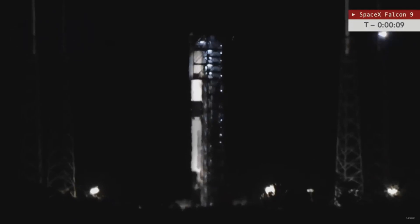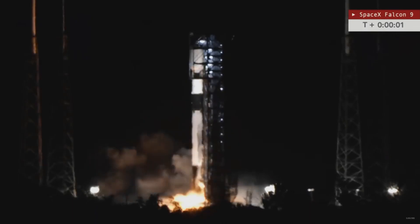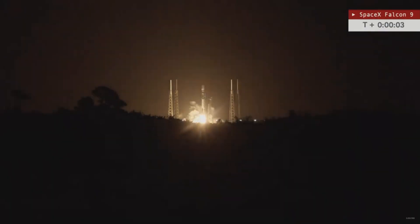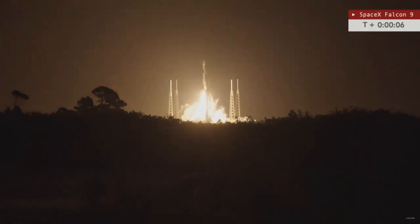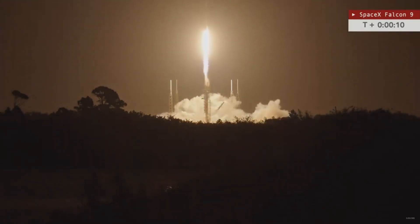And here we go: 10, 9, 8, 7, 6, 5, 4, 3, 2, 1. Engine ignition. And liftoff — liftoff of booster 1058 going for its 18th launch to date, supporting the Starlink 6-26 mission.